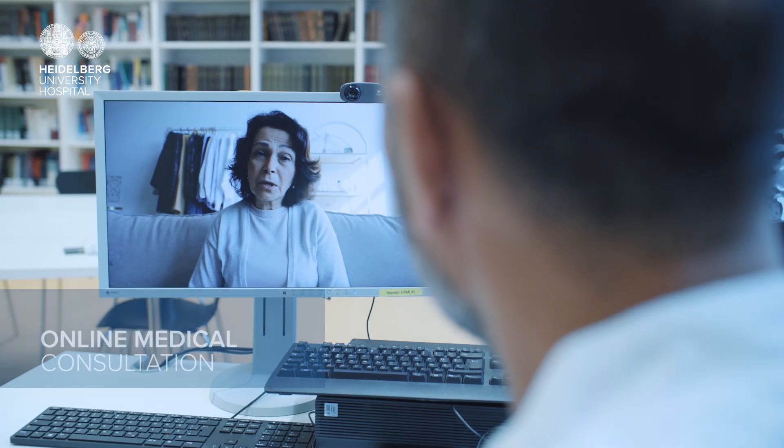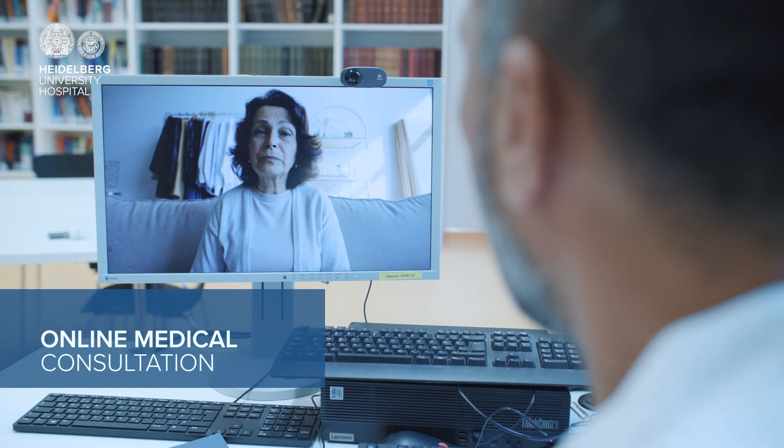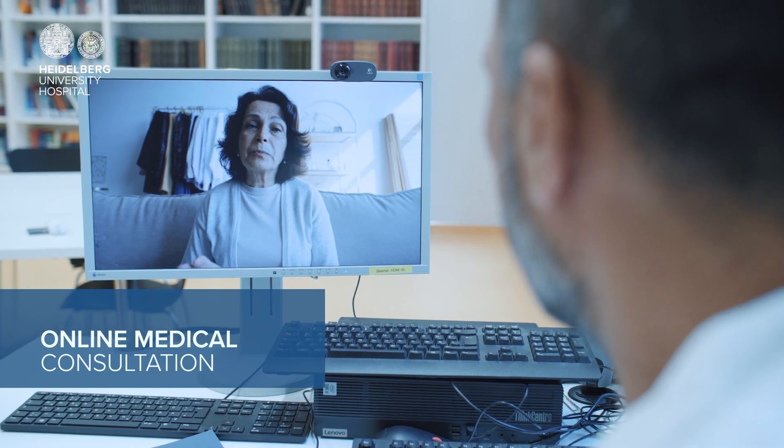We also offer telemedicine services for international patients from everywhere in the world. The patient sends us their medical records. We analyze them and then discuss next steps, like diagnostics or the best course of treatment, together with the patient. Overall, telemedicine has greatly enriched our care.